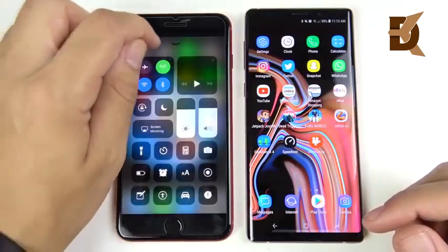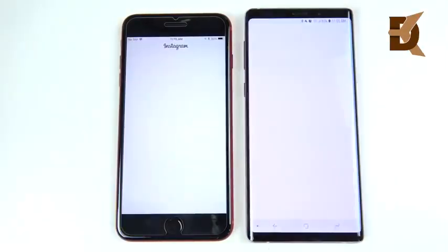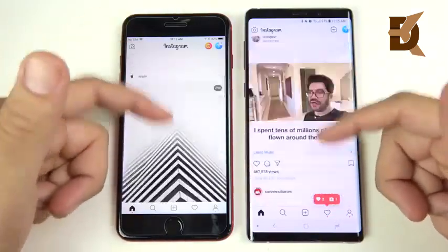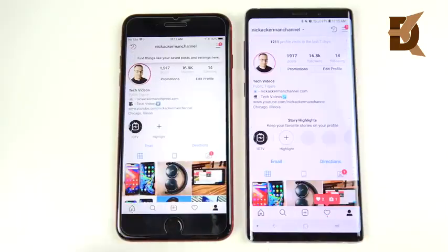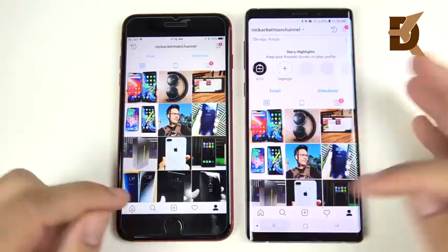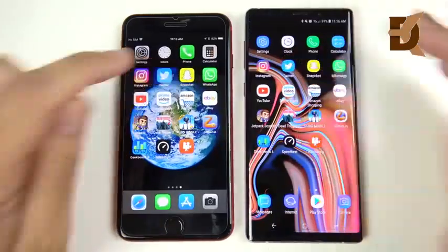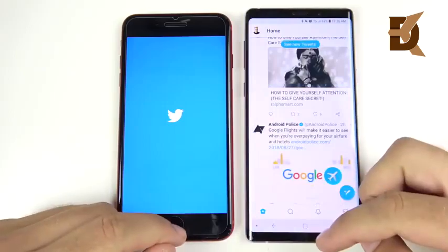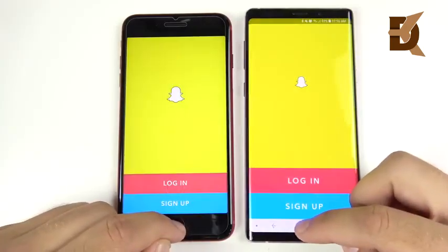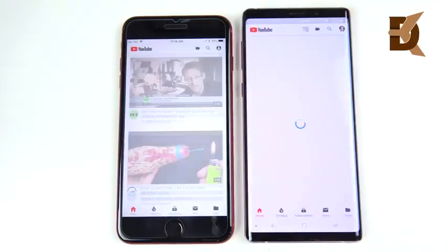True Tone is on for the 8 Plus making the screen look a bit yellow — let me turn that off. Going into Instagram — three, two, one — that looks like the Note 9 first. Then the 8 Plus is a little faster loading a photo, but overall pretty similar speeds in Instagram. Into Twitter — open first on the right for the Samsung Galaxy Note 9. Into Snapchat — Note 9 on the right again.